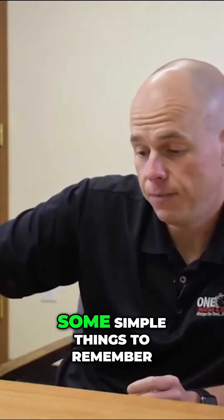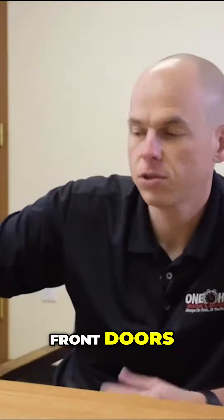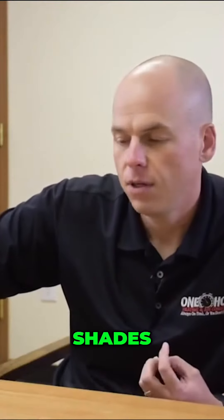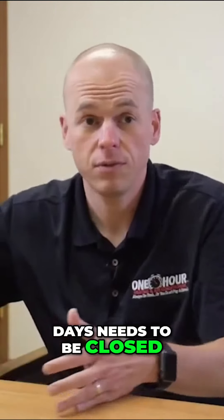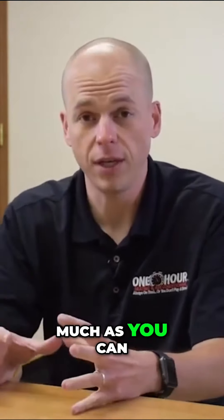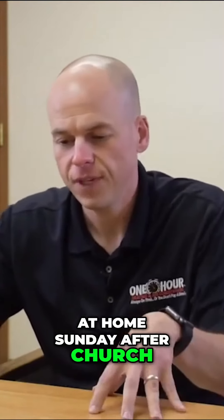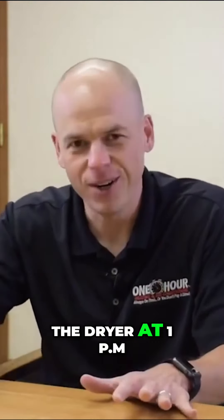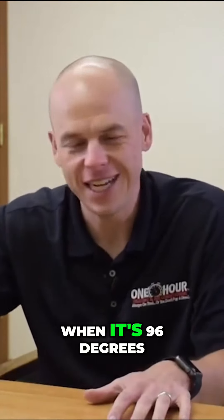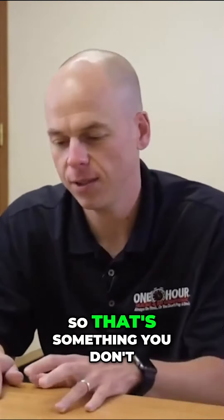Some simple things to remember on really hot days: front doors, shades, all that stuff needs to be closed. You need to help the system out as much as you can. When I got home Sunday after church, I said we need to do some laundry — I said nope, we cannot run the dryer at 1 p.m. when it's 96 degrees outside. We're going to add heat to the home, so that's something you don't want to do.